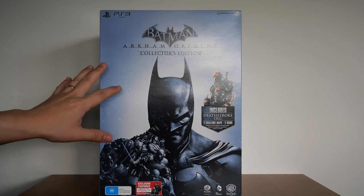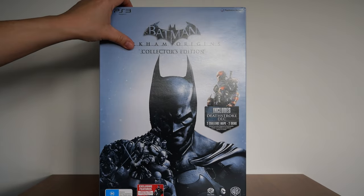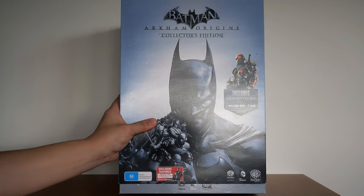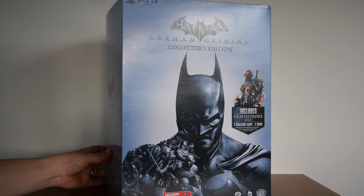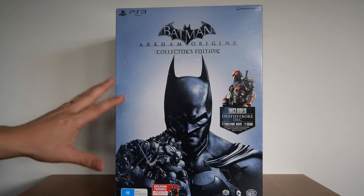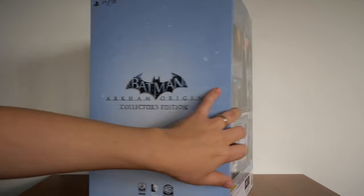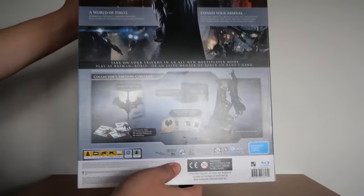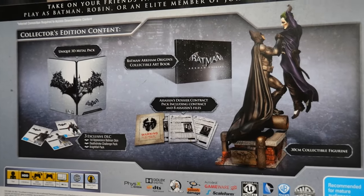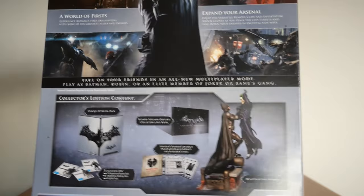As you can see, the box is different because it comes with a statue. This one comes with a sleeve — if I slide the sleeve up, you can see it. Looking at the box itself: on the front you've got the Deathstroke DLC. It contains essentially the same contents as the international edition — Nightfall pack, skins, and so on. On the sides you can see the contents: a unique 3D metal pack, three exclusive DLCs, Arkham Origins collectible art book, assassin dossier, and a 30-centimeter collectible figurine.